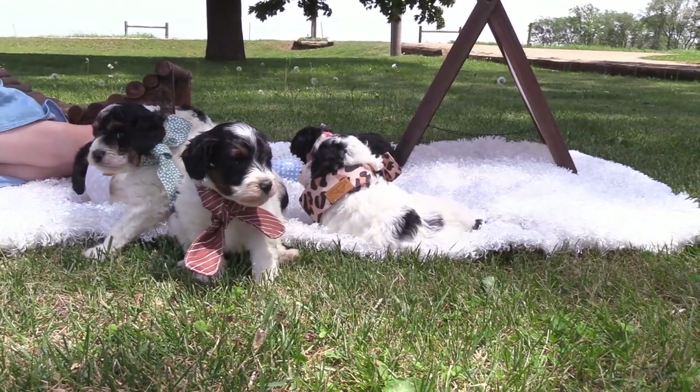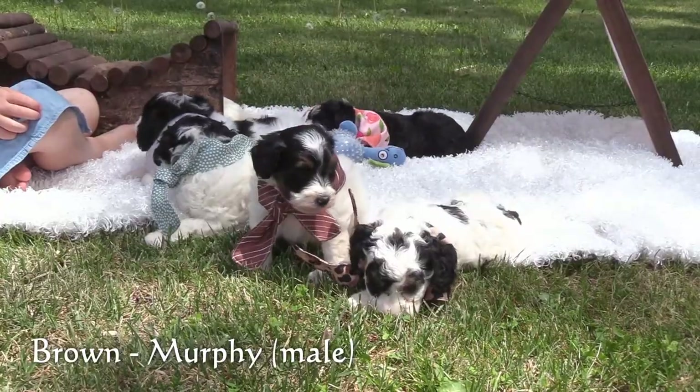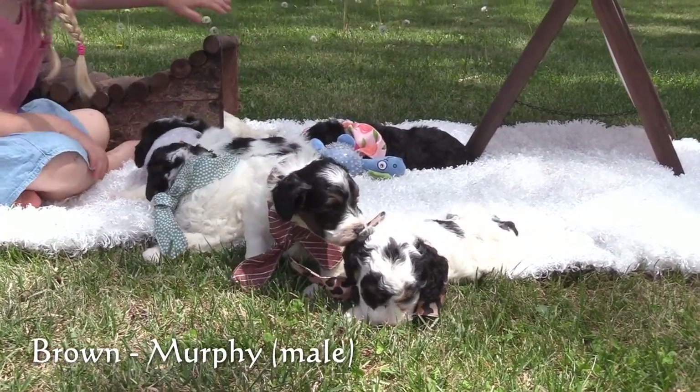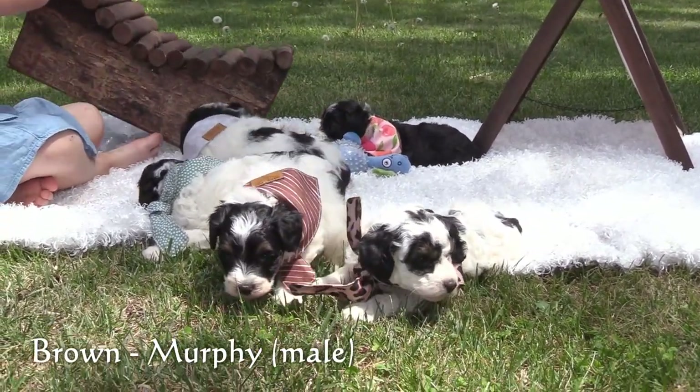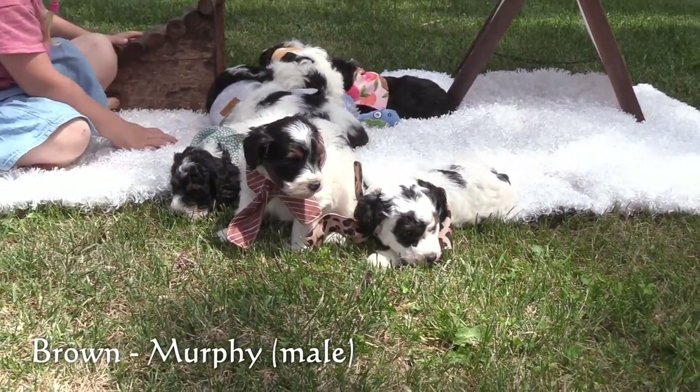Here in the brown collar is our third male, Murphy. Murphy has a black and white coat with brown markings on his face. He is the smallest puppy in this litter.